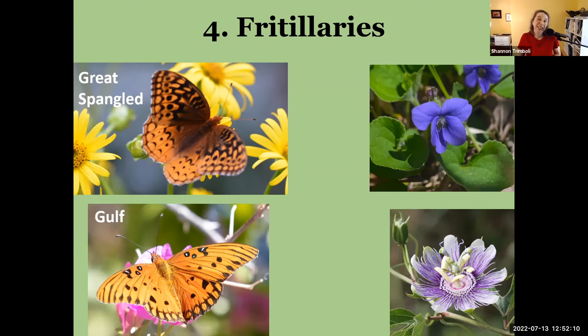Some other fritillary species I can identify if I get a really good look, but most of the time I just say 'fritillary' because they move around a lot. They're very common butterflies in our gardens. The great spangled fritillary caterpillars eat violets — so when your yard or garden turns purple in the spring with violets, that's the host plant for great spangled fritillary caterpillars.